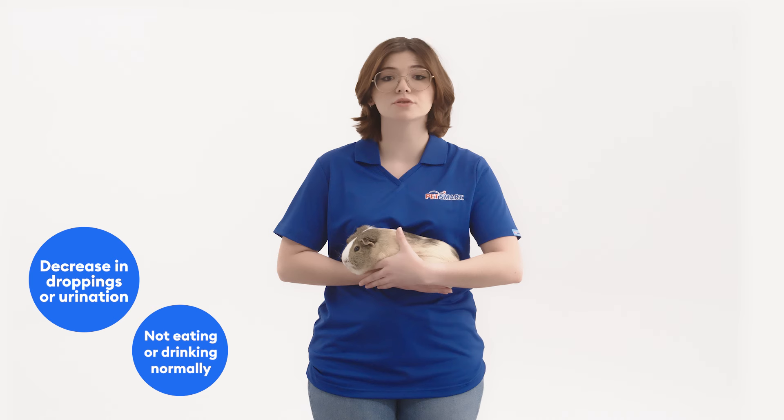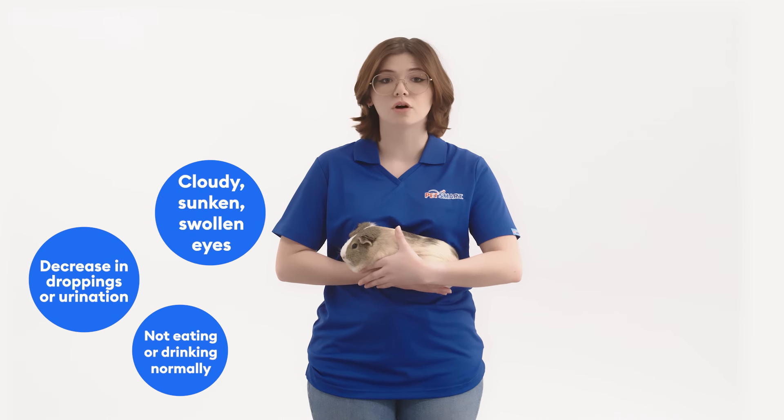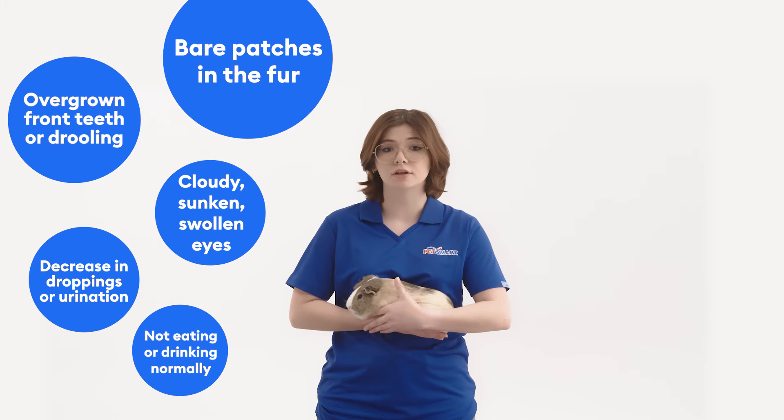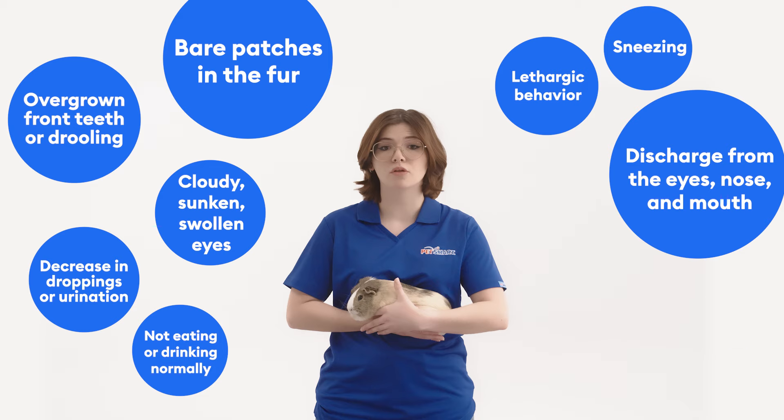Some signs of illness to look for include not eating or drinking normally, decrease in droppings or urination, cloudy, sunken or swollen eyes, overgrown front teeth or drooling, bare patches in the fur, lethargic behavior, sneezing, discharge from eyes, nose, mouth, and diarrhea.